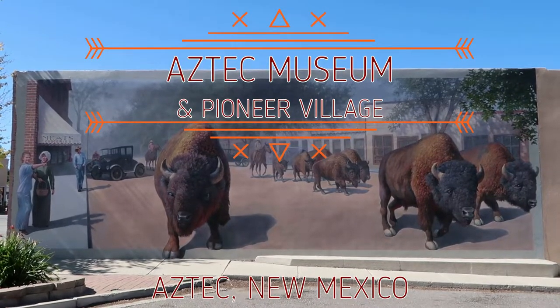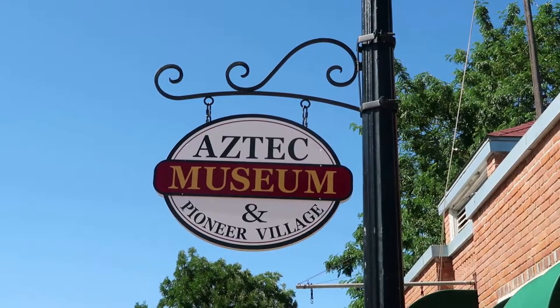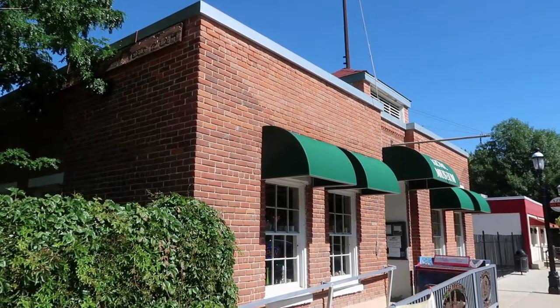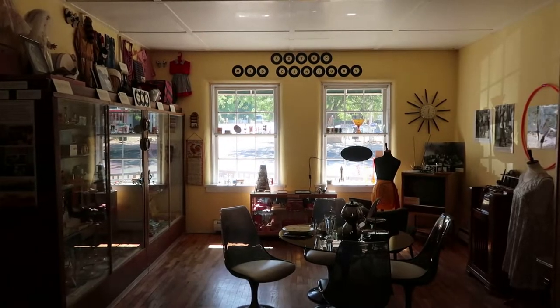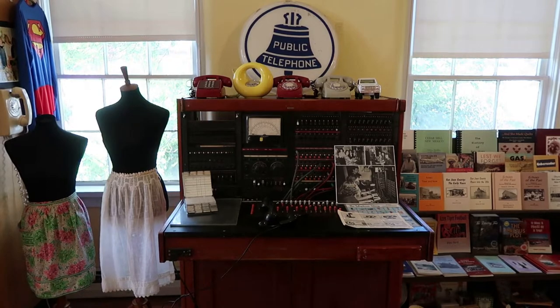The Aztec Museum in Pioneer Village, located right in downtown Aztec, New Mexico, is a really great local museum with some interesting artifacts and a village of historic structures on property. This video is just an overview of the museum per the request of the wonderful acting director. I will have a more thorough video on the museum in the future.